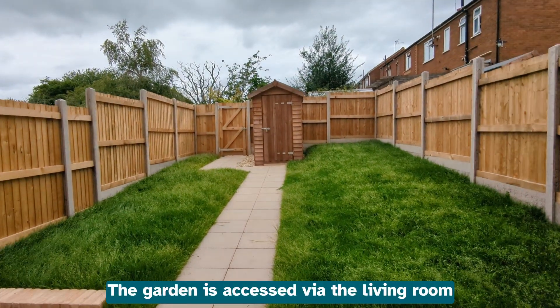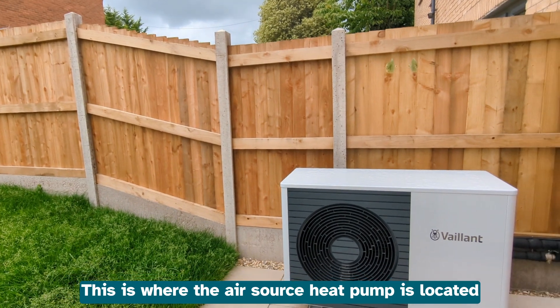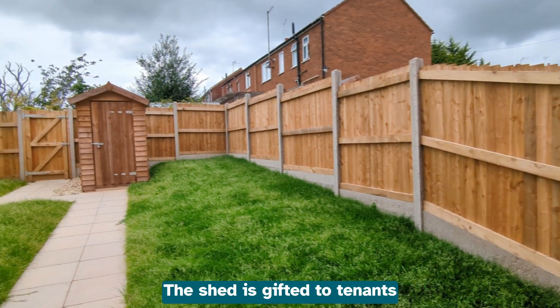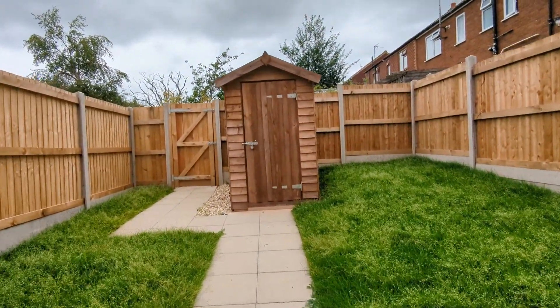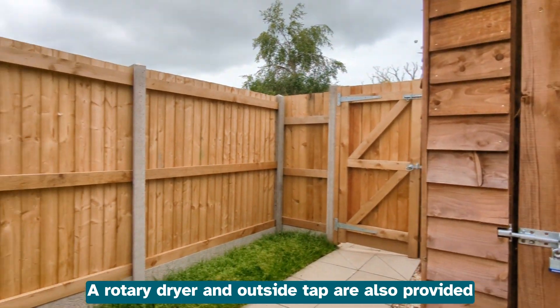The garden is accessed via the living room. This is where the air source heat pump is located. The shed is gifted to tenants as part of the cycle storage solution. A rotary dryer and outside tap are also provided.